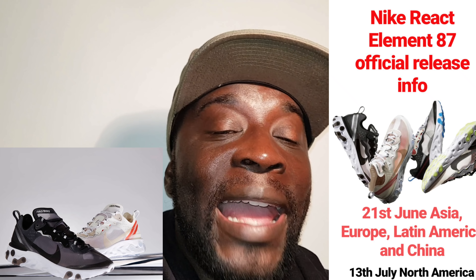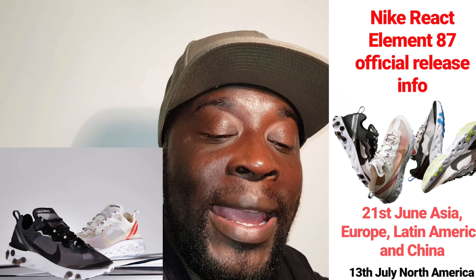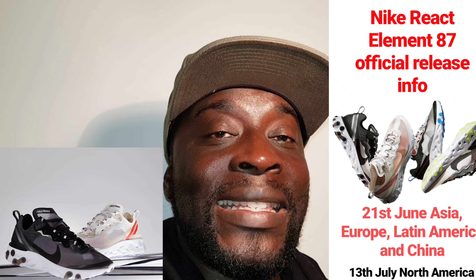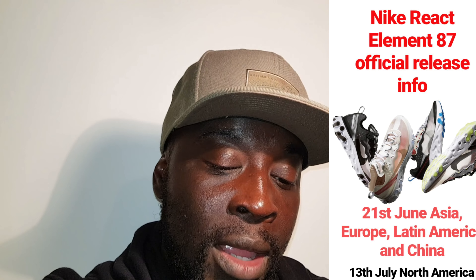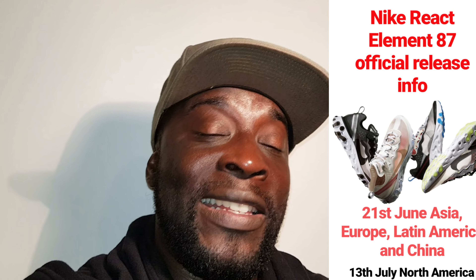This shoe looks dope. I'm all about the white and cream colorway. The black one — I've seen someone on Instagram with an early pair and on foot they look crazy. The React Element 87 drops in the black and white colorway and the white colorway on the 21st of June 2018 via the SNKRS app and select retailers for £135 at 8am GMT. It's going to be limited even though it's anticipated as a GR — just because so many people are going to want it. Let me know what you think in the comments below, follow me at cath_official_insta on Instagram. Peace.